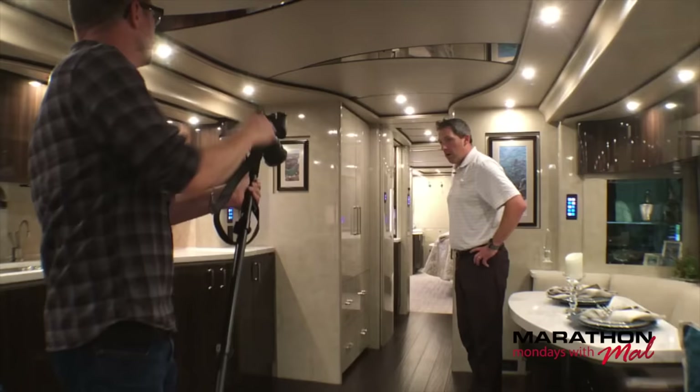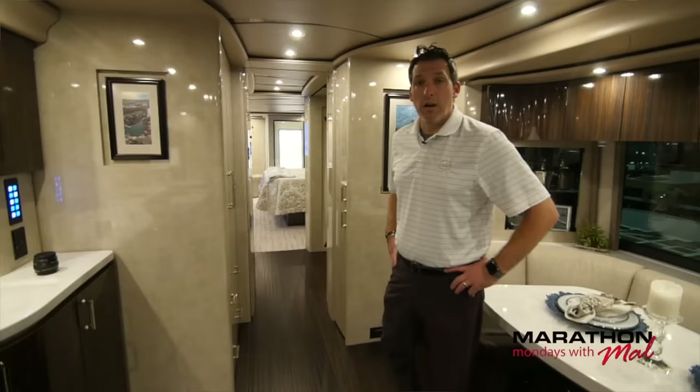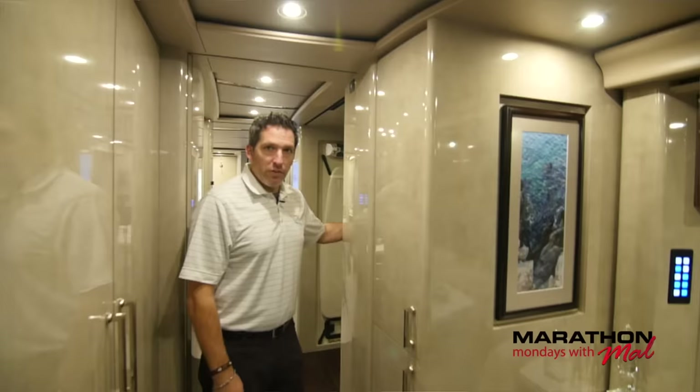This is a beautiful hardwood floor and it is heated. From the cockpit all the way back to the bedroom, this flooring is heated. Let's head on into the midsection of the coach.